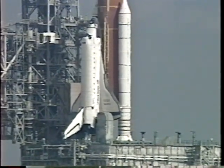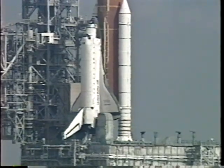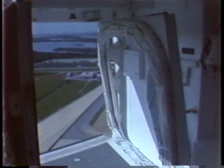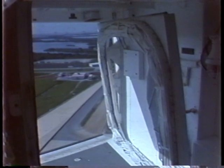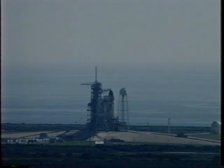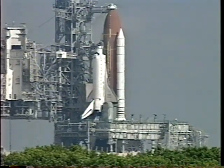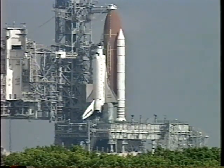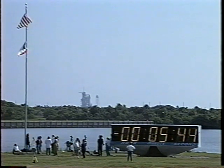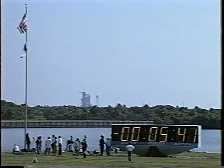JRPSOTC, start APU and hydraulics drip chart recorders. JRPSOTC, perform APU pre-start. APU pre-start is in work. APU pre-start complete, three gray talkbacks. OTC copies. Confirmation that the auxiliary power units are ready to start.